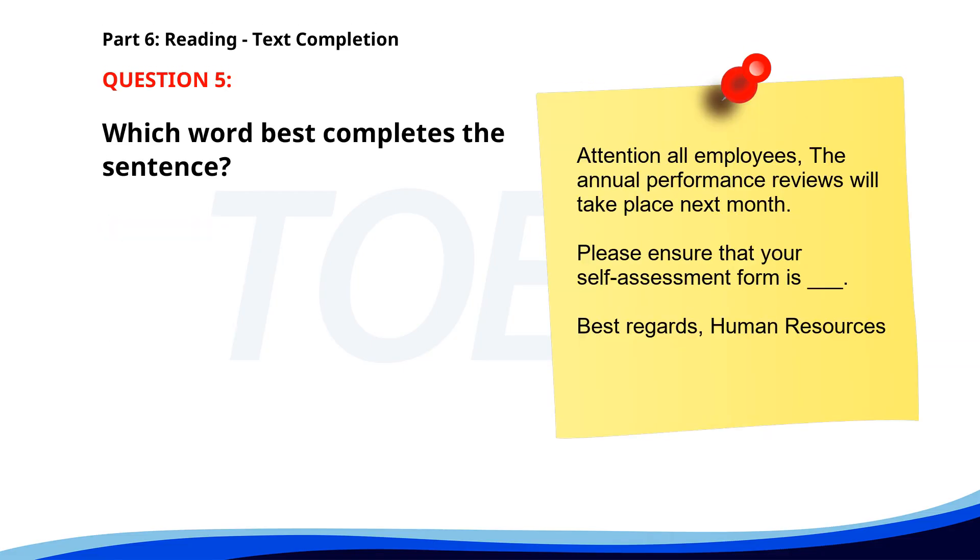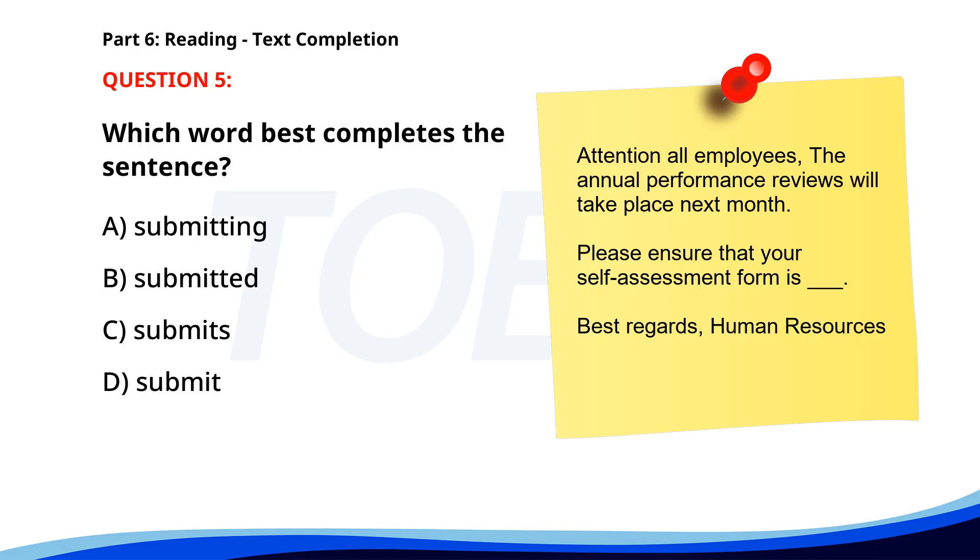Number 5. Attention all employees. The annual performance reviews will take place next month. Please ensure that your self-assessment form is ___. Best regards, Human Resources. A. Submitting. B. Submitted. C. Submits. D. Submit. The correct answer is B. Submitted.